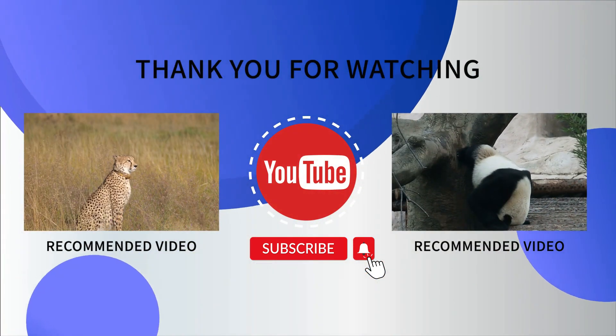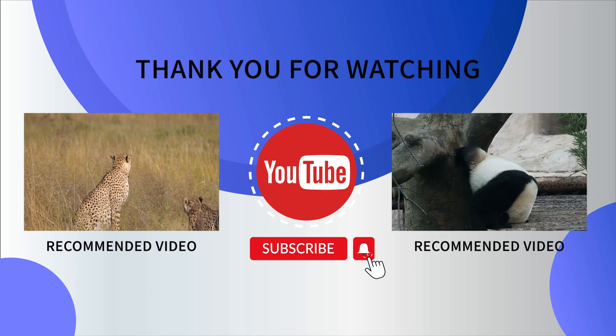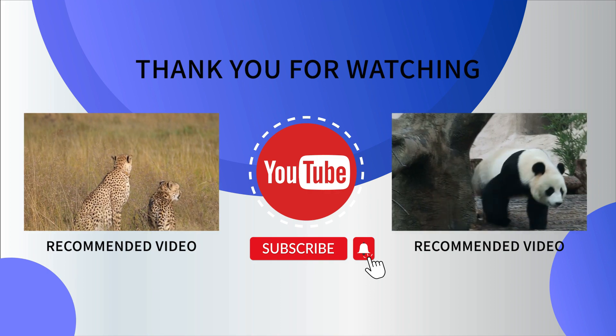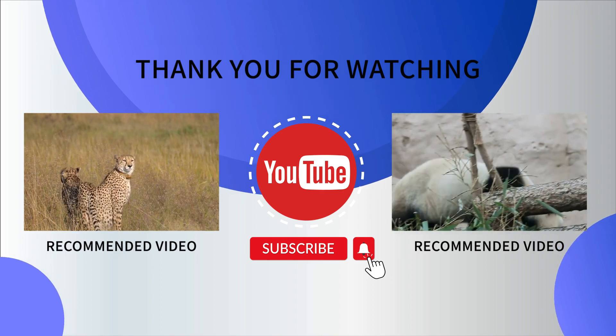Thank you for watching this video on the 8 Facts Discoveries channel. Don't forget to like, subscribe, and hit the notification bell to stay updated with more fascinating facts in our upcoming videos. Stay curious and see you soon!